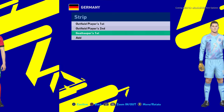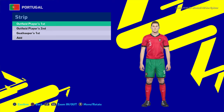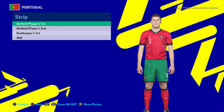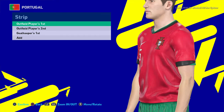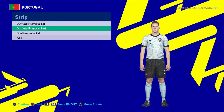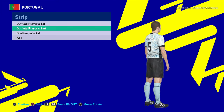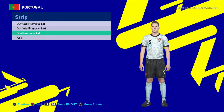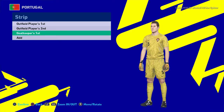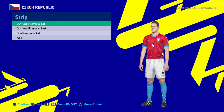Here is Portugal. You guys can see this is the home jersey of Portugal — the texture is pretty good, pretty premium. There will be the away version as well, and here is the goalkeeper version.